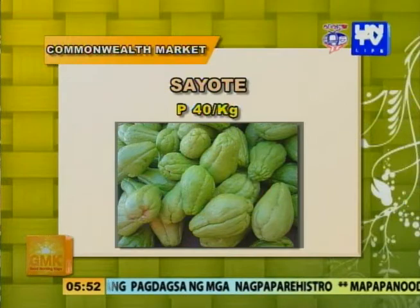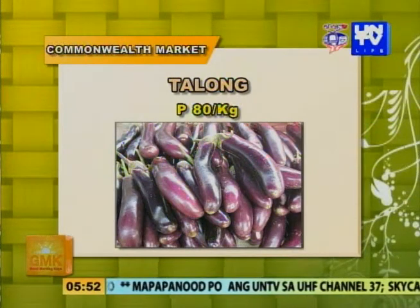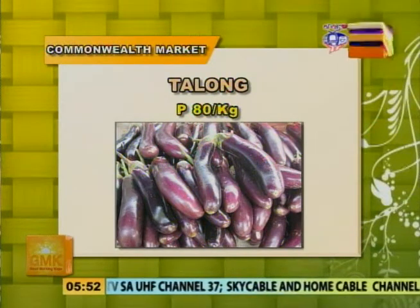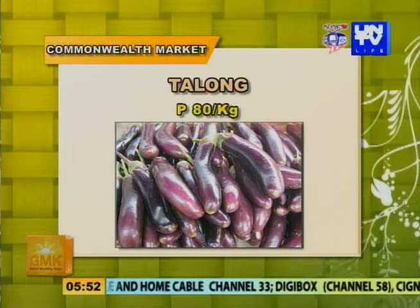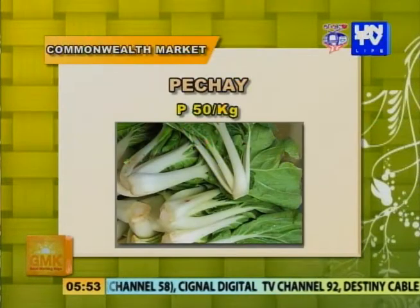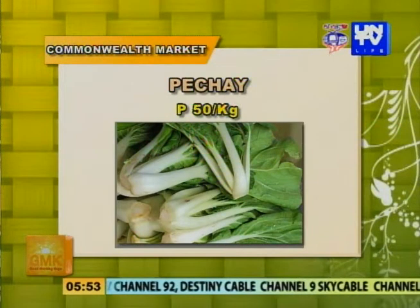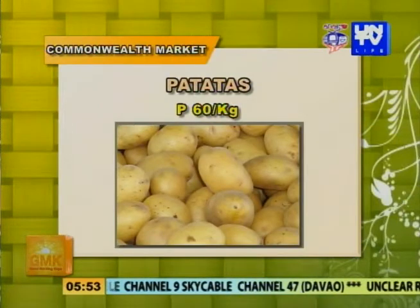Ang sayote ay 40 pesos per kilo. Hindi ko pa natitikman niyan pero I shall try one of these days. Sayote in English — chayote, P-H-A-Y-O-T-E. Ito naman ang talong, naghahalaga ngayon sa presyo ng 80 pesos per kilo. Tapos ang petchay ngayon ay 50 pesos per kilo.